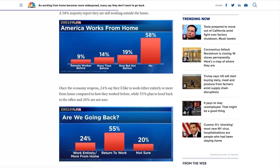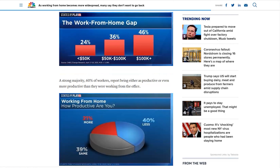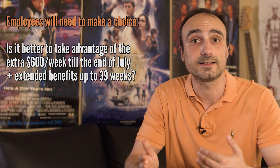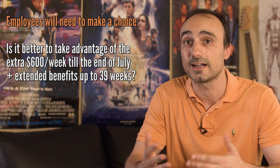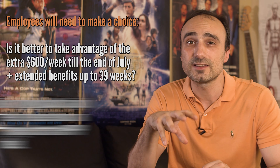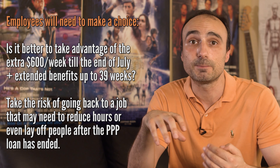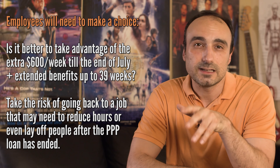Businesses who remain active are probably going to have less business. This means that after the 8 weeks of help under the PPP, a lot of employees will have their hours reduced. It really comes down to whether an employee thinks it's more advantageous to get the extra $600 a week till the end of July and remain on unemployment extending benefits up to 39 weeks, or take the risk of going back to a job that may reduce hours or even lay off people after the PPP loan ends.